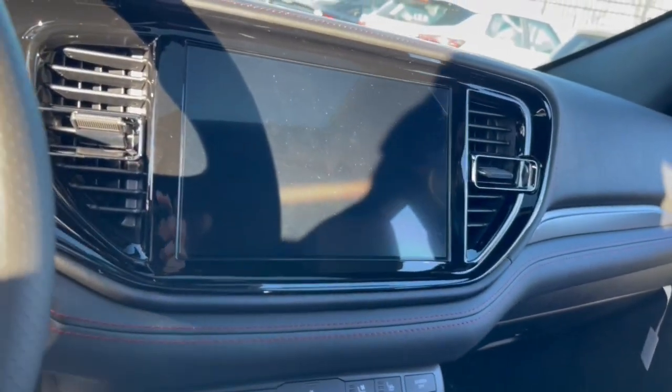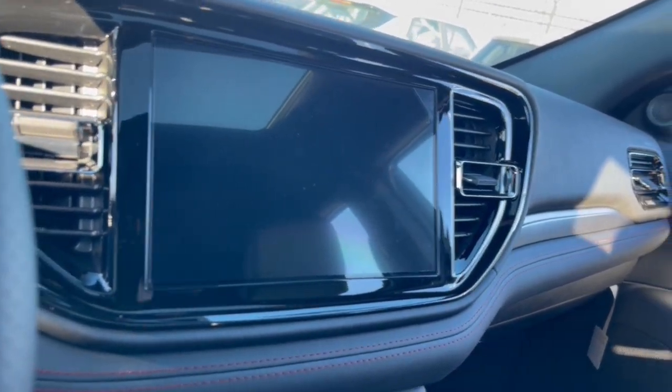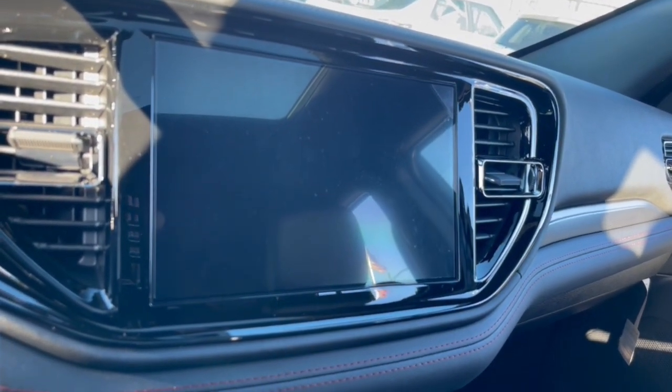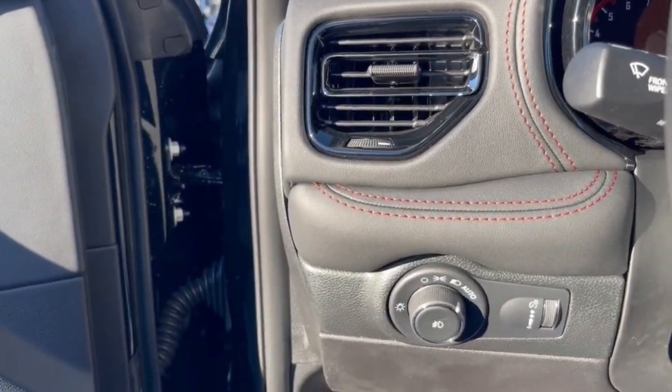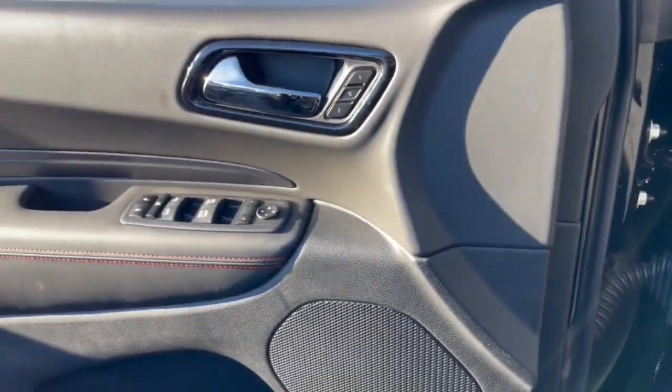keyless entry, lane keeping assist, heated rear seats, heated mirrors, fog lamps, backup camera, satellite radio, adaptive cruise control. Why skimp on capability? Get the SUV that's up to the task — the Durango.